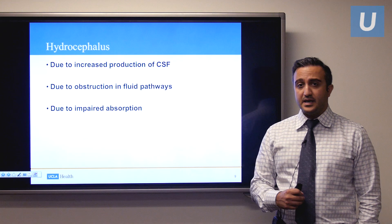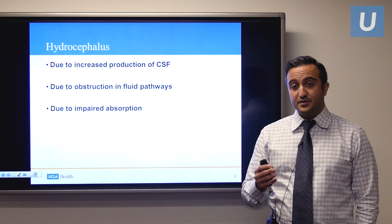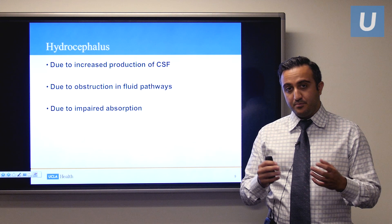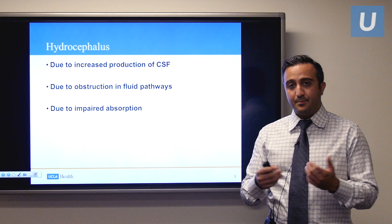Hydrocephalus can be broken down into three main causes. One is if too much CSF is being produced. Two is if there's an obstruction in the fluid pathway so it can't drain normally. And third is if there's an impairment in absorption — the fluid that bathes the brain and spinal cord is normally absorbed on the surface, and when that absorption doesn't happen, you get hydrocephalus.